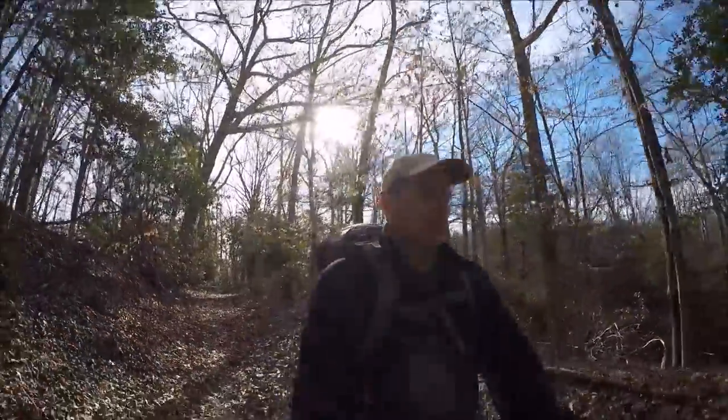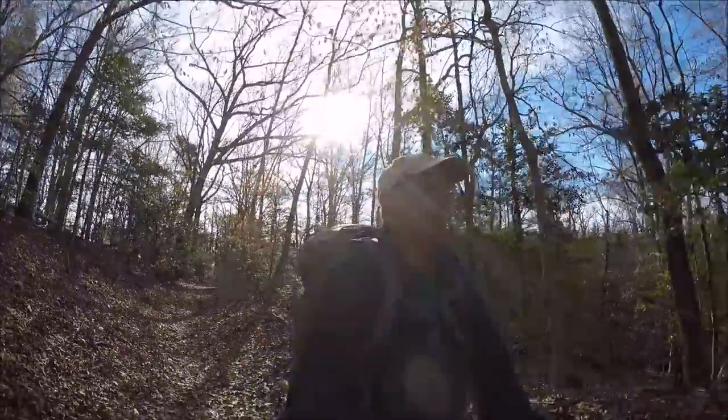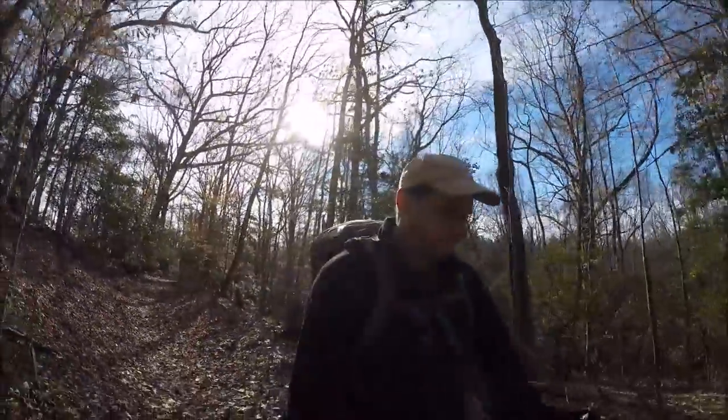I am at Parker's Creek Preserve in the American Chestnut Land Trust area. It's one of my favorite places to come out and walk. Great preserve, a lot of acreage. And I'm excited today because just last Saturday on the 4th they've opened a brand new trail here.